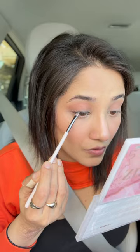Very quickly I'm just gonna fill in my eyebrows — I've applied a little bit of the cold pencil. Quickly gonna do some mascara, then I'm just gonna set my under eyes.